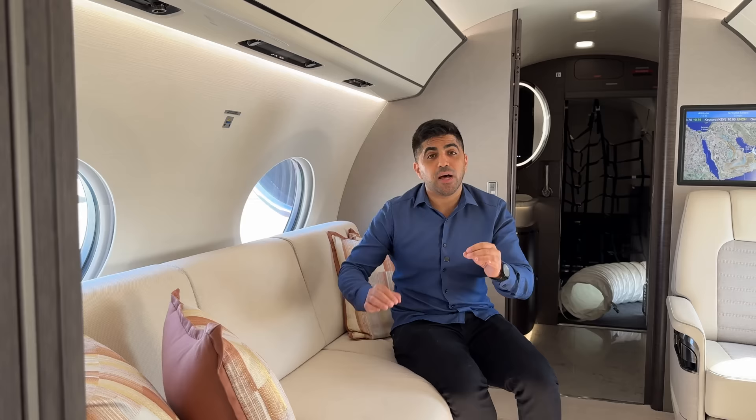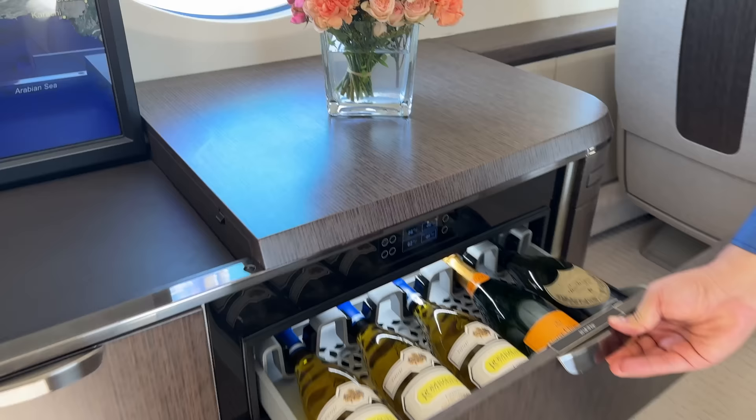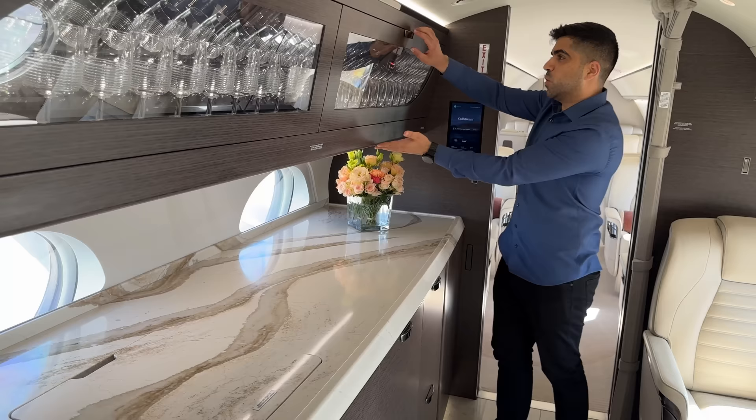The G700 seats up to 19 passengers, but if you want beds, it can configure for up to 13 people sleeping. The two seats are extremely comfortable and become a nice twin bed, with storage space alongside. You can do TV, a movie, and surround sound music. This is also the longest galley in a business private jet — 10 feet of counter space for the crew to prepare meals, reminiscent of a home kitchen.